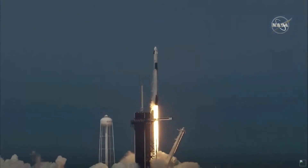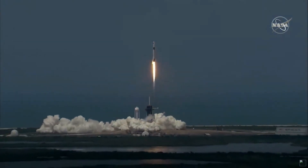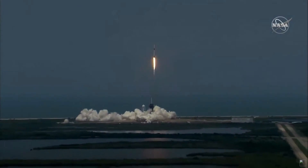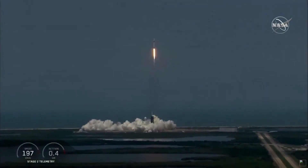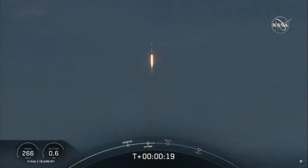Go NASA. Go SpaceX. Godspeed, Bob and Doug. America has launched, and so rises a new era of American spaceflight, and with it the ambitions of a new generation continuing the dream.